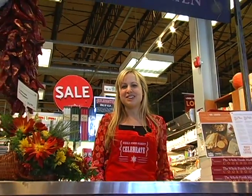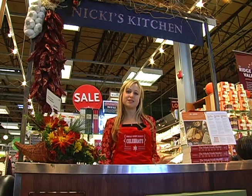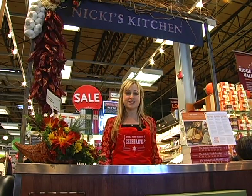Here we are in Nikki's kitchen. You won't find this in every Whole Foods Market — obviously, there's only one Nikki. But you will find a kitchen in every store with a demo specialist who's prepared to give you some advice on how to prepare your recipes for the holidays.